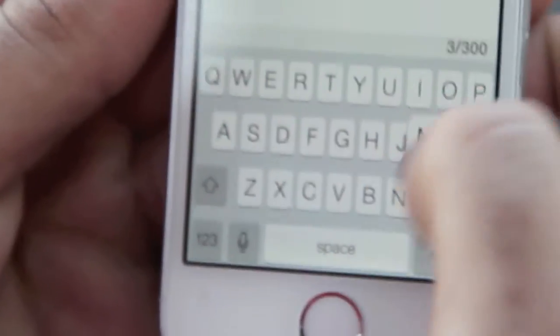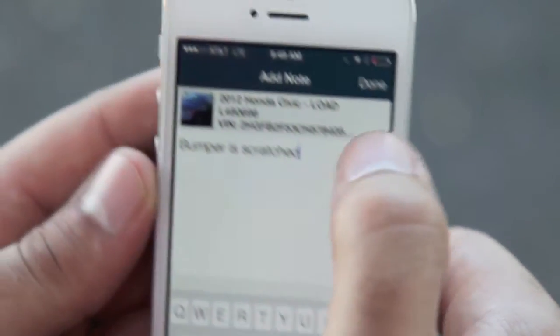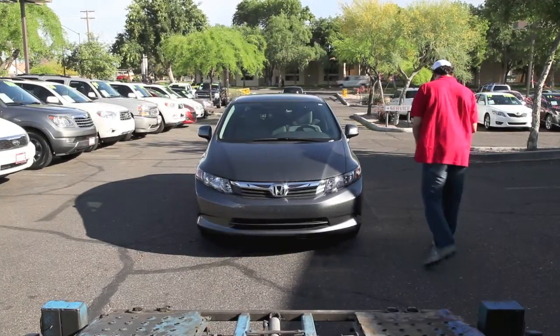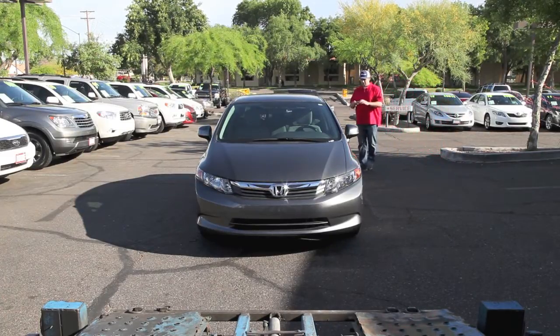In addition to marking damage, you can also add notes to describe the indicated damaged area. All photos and notes will appear on the electronic bill of lading. Once you have indicated all damage from this side of the vehicle, tap save and then continue to move to the next side of the vehicle.